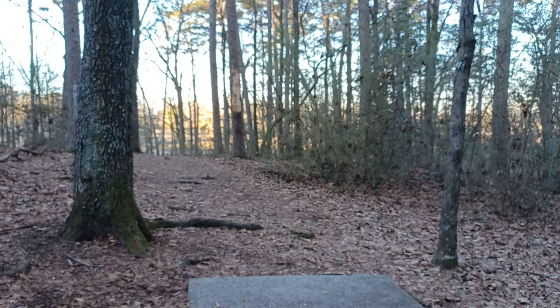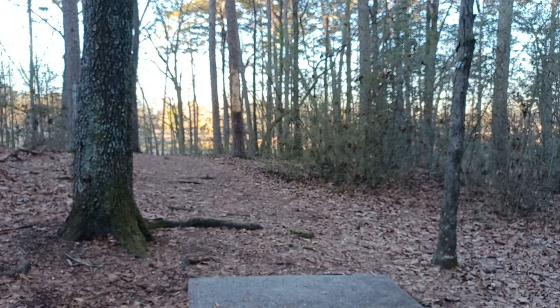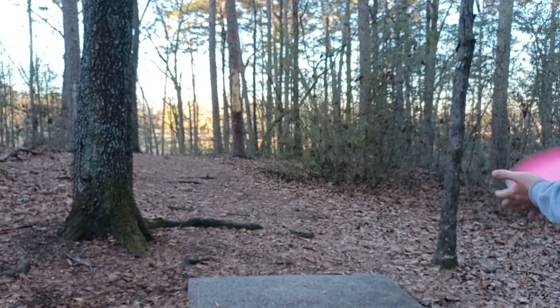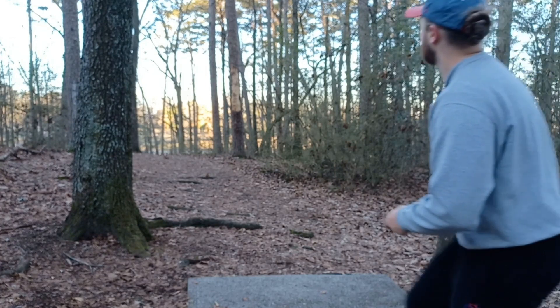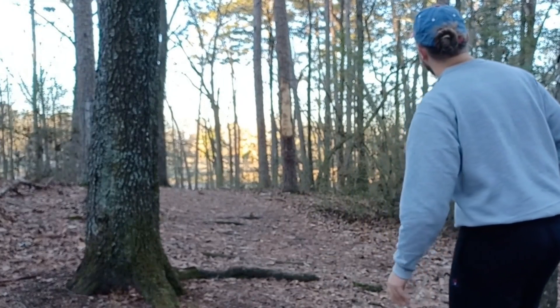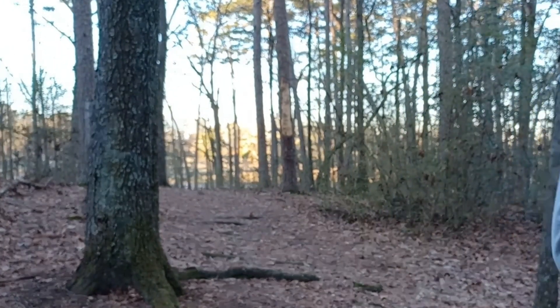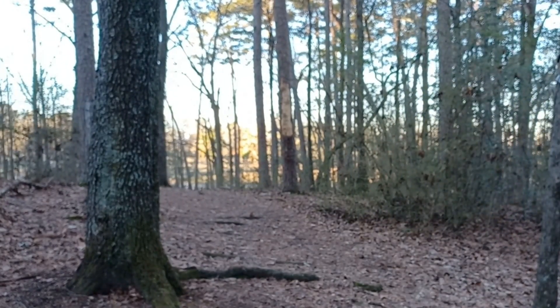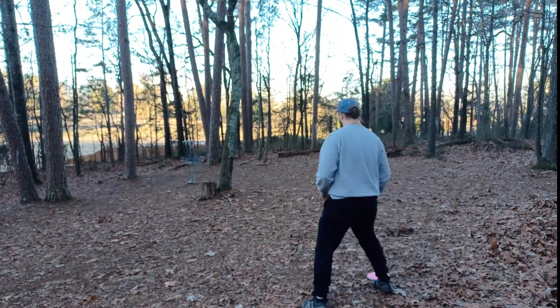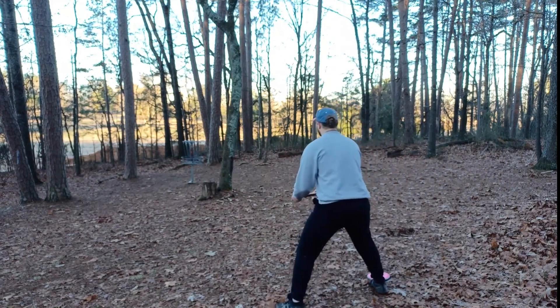Hole six — there's no sign, but someone wrote on the post that it's 218. UDisc says 210. It's par three. It goes down this tunnel and then you need to have something that finishes to the right. I'm on my Proxy again. I think I'm gonna like that. Got the tree a little bit in the way, but I should might still be a little close.